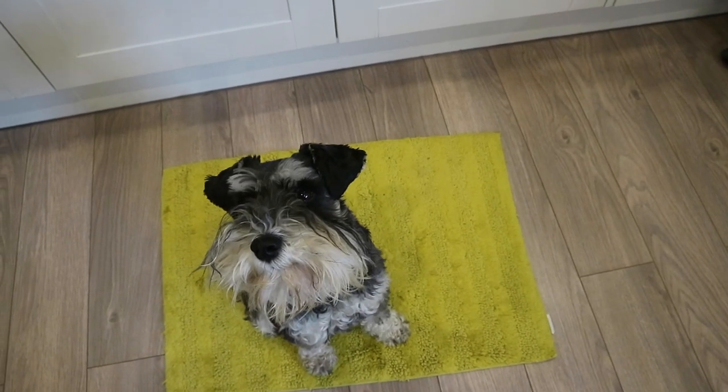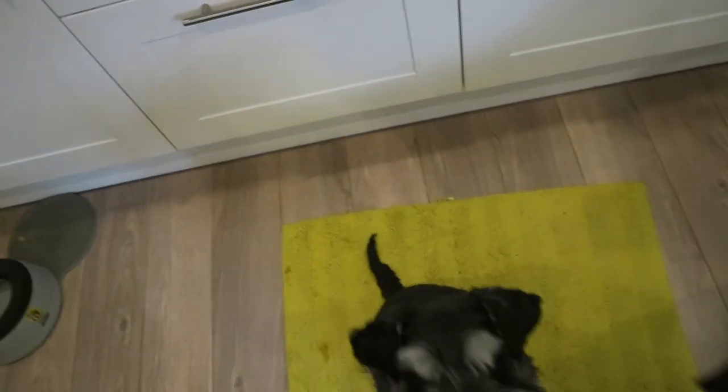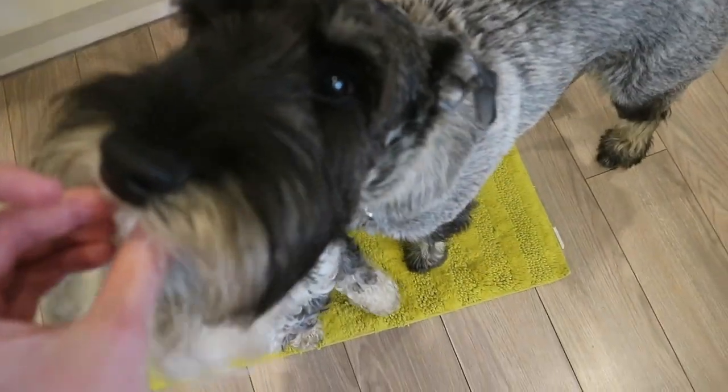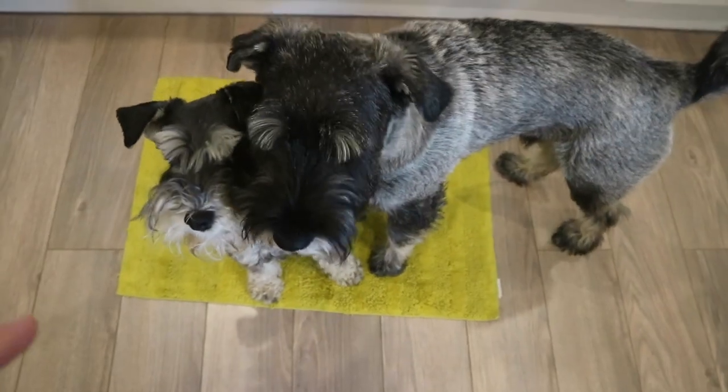Wilf we've had for about three and a half years — he's three and a half years old, we got him when he was eight weeks old as a puppy. And here is Burt, the standard Schnauzer I've been showing in the rest of these Burt update series, on the same mat as always.